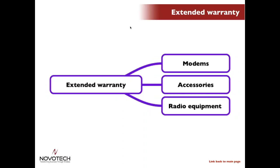Although no one likes to admit it, things can break in the field — especially considering some of the incredibly harsh environments that many IoT solutions are deployed in. Many customers are looking for extended warranty offers to protect their investment, especially for a really long-life asset. Whether it is a modem, an accessory, or an add-on radio and RFID device, extending the warranty may make sense for your deployment.